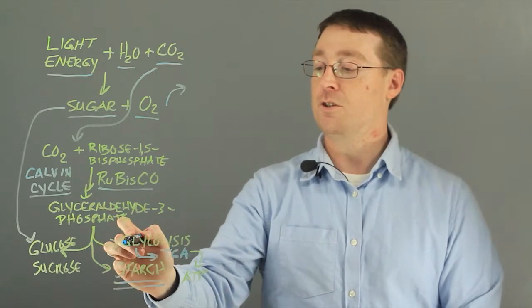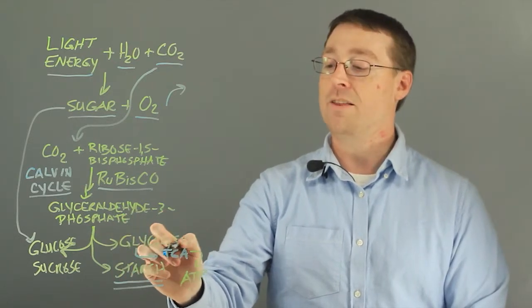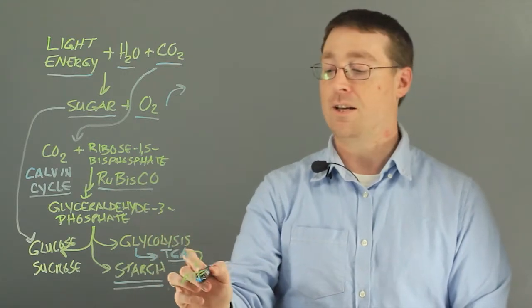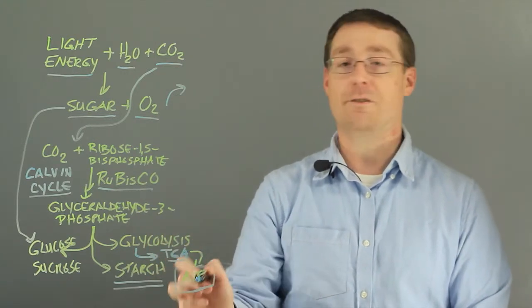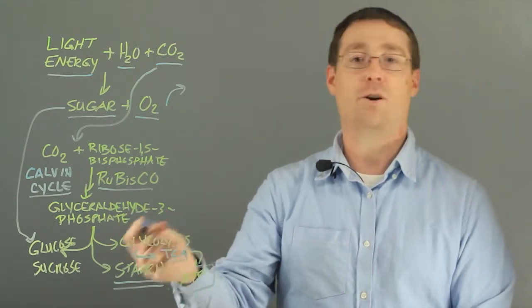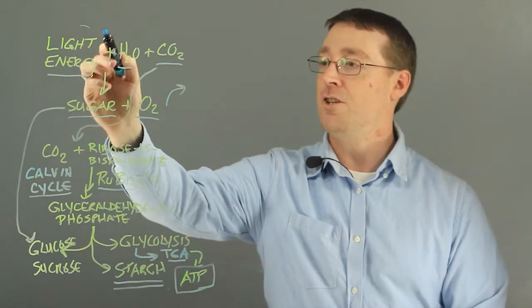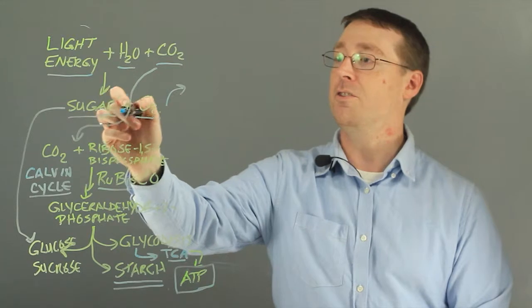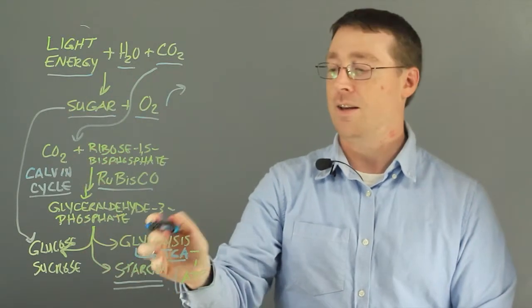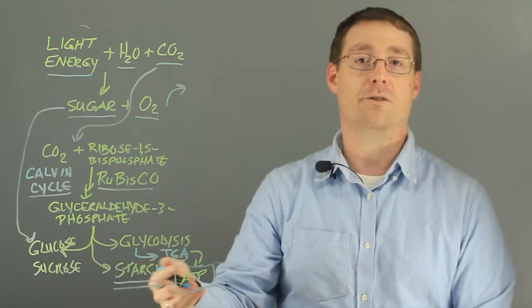Some sugars go through the glycolysis steps, whereby they enter the TCA cycle and oxidative phosphorylation to ultimately create large amounts of ATP, which are used in the cell for various other pathways. So the energy that comes from light energy is converted into sugars and oxygen, and those sugars are stored in various forms and used for subsequent pathways that the cell needs for growth and survival.